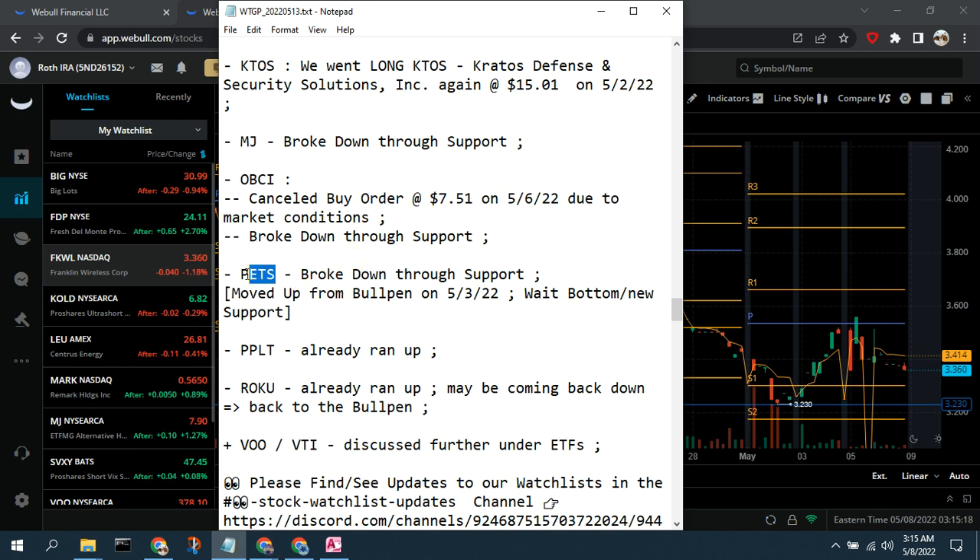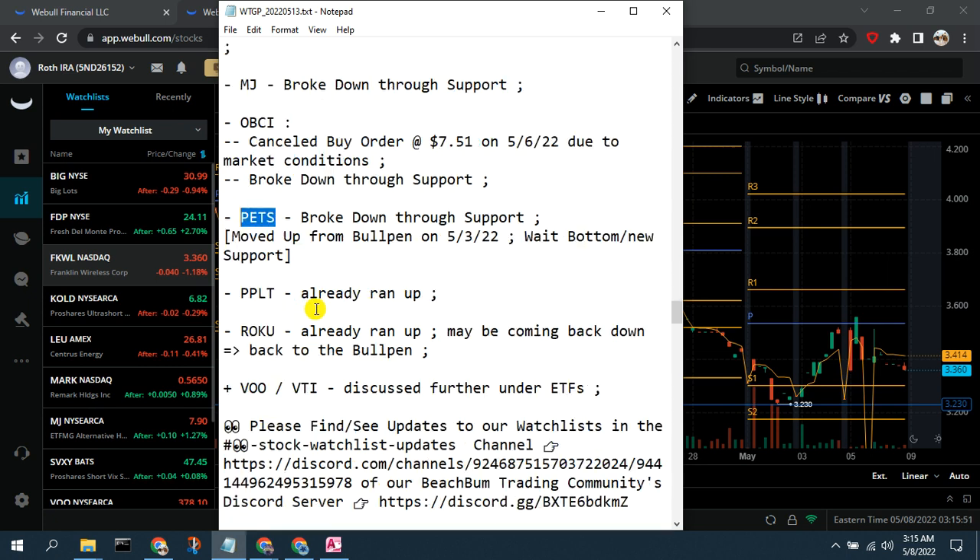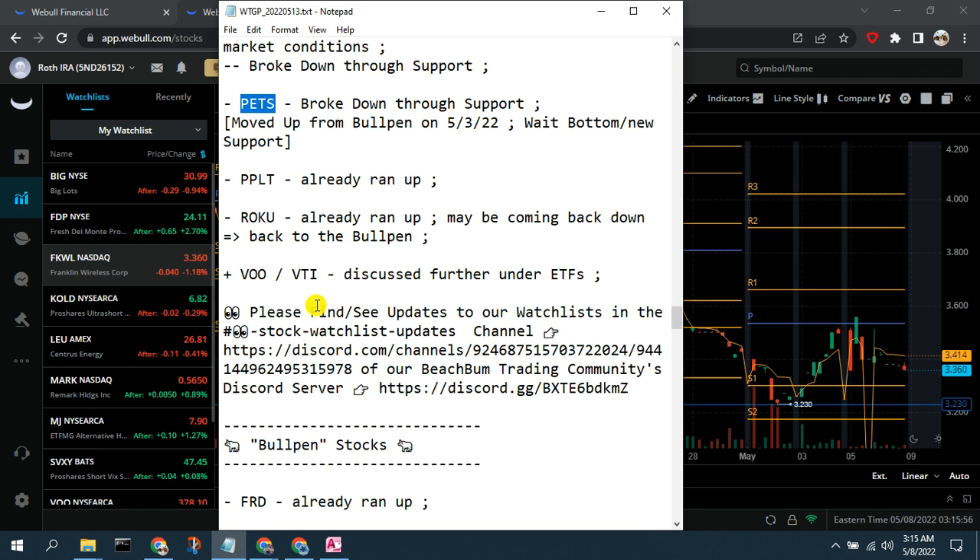Similarly with PETS — PetMed Express — it broke down through support. We had added it to our real-time watch list from the bullpen on the 3rd, but since it has broken down and given market conditions which are negative toward e-commerce and consumer discretionary, we're going to wait for PETS to establish a new stable bottom and a new support level before revisiting it.